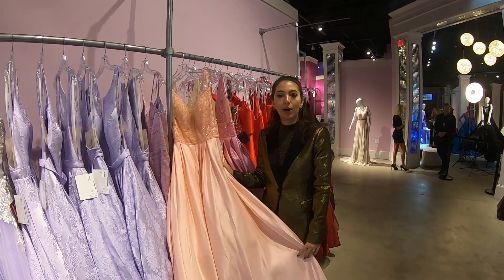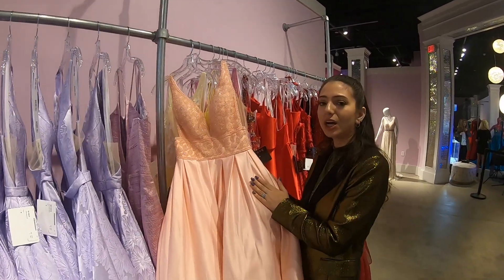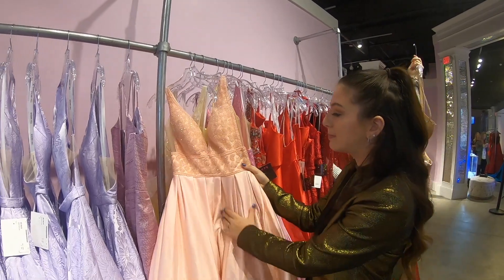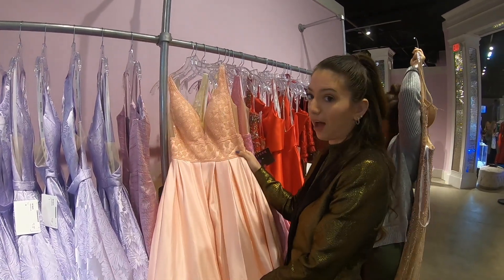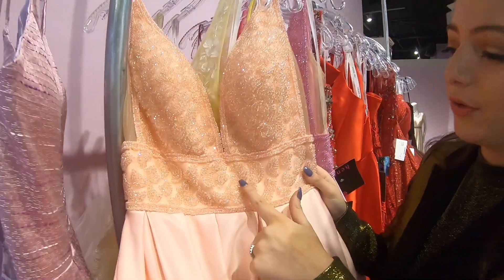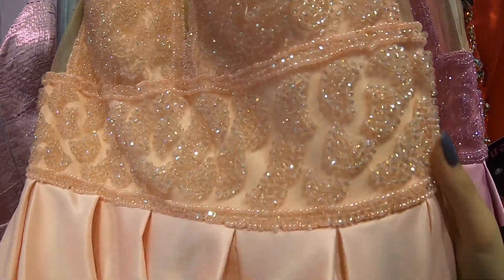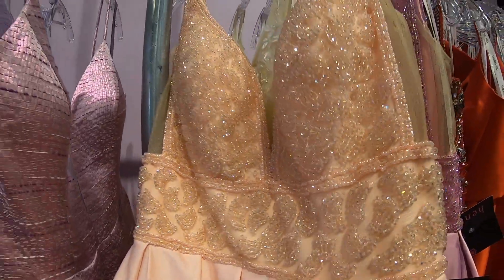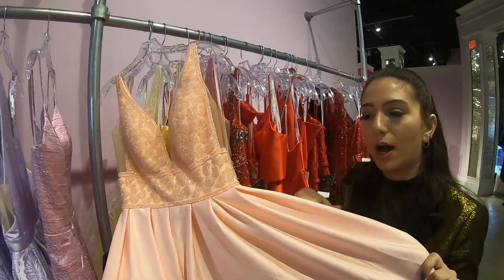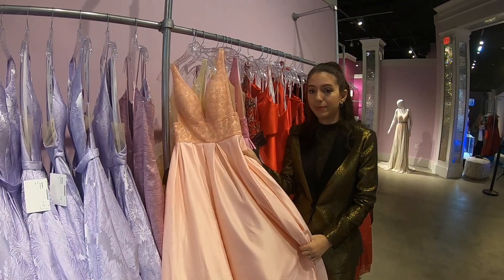If you're looking for more of a princess-style ball gown for prom, this is definitely a great option. It's a classic color — blush — super sweet and innocent, great for spring. It's very beaded with some awesome clear pink beading. And it has pockets, of course — my favorite part of the whole dress! If you're looking for a classic princess ball gown, this might be the dress for you.